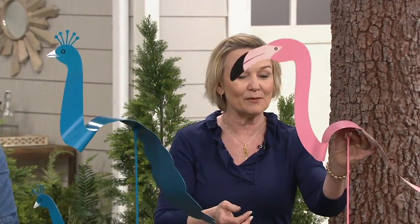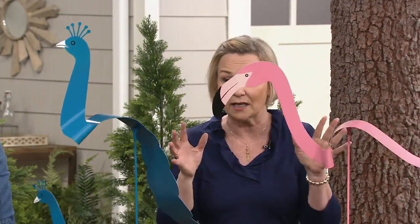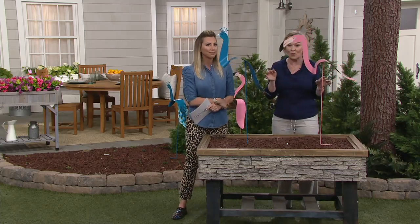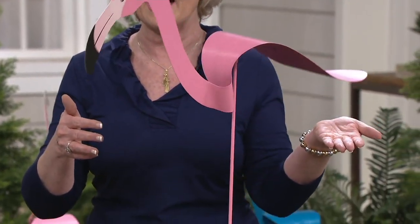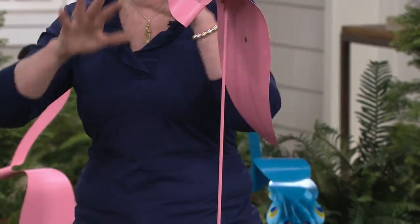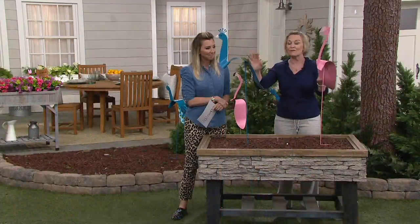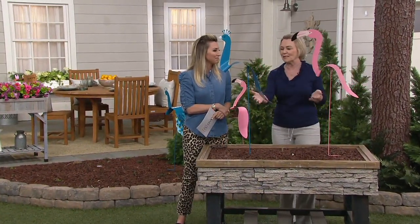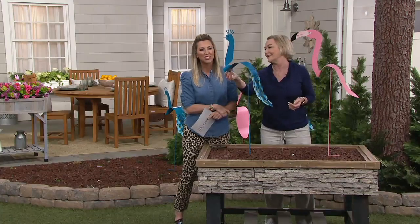This is the pink flamingo. They're on this stake that just balances ever so delicately, but strong enough to withstand all kinds of wind when Mother Nature comes along. Whether it's a breeze, they just look like there's movement because there is movement in the garden — they just look so whimsical and fun. They're super kitschy.